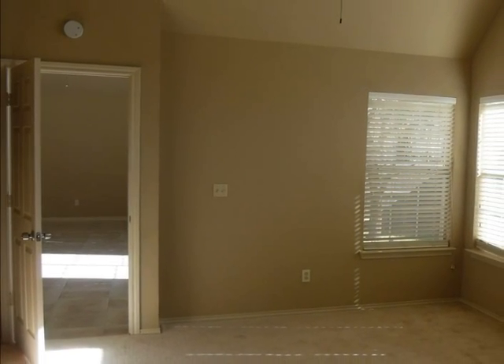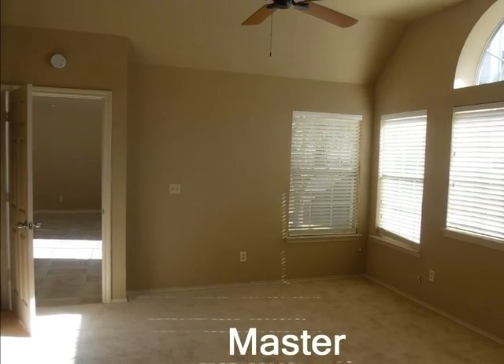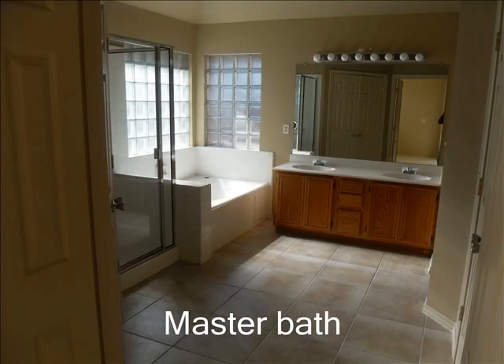The master bedroom is large and has a great open feel to it. The master bath has his and hers closets as well as a jacuzzi tub, whirlpool, and a separate shower.